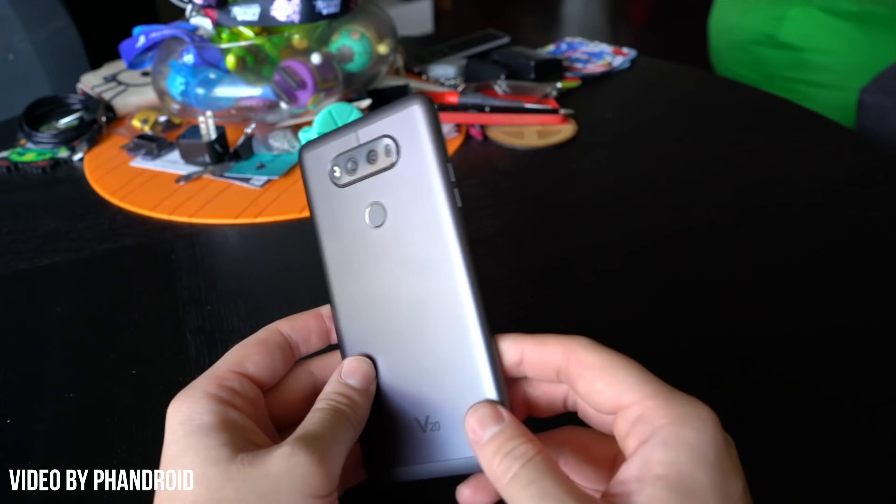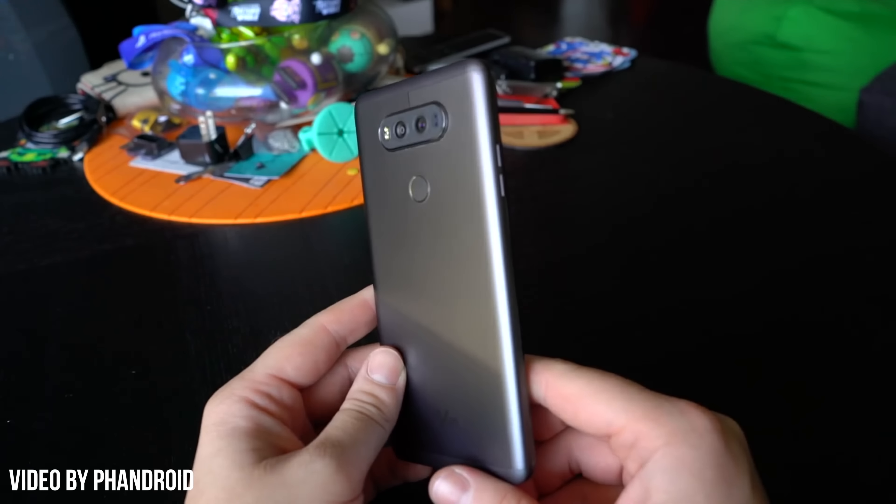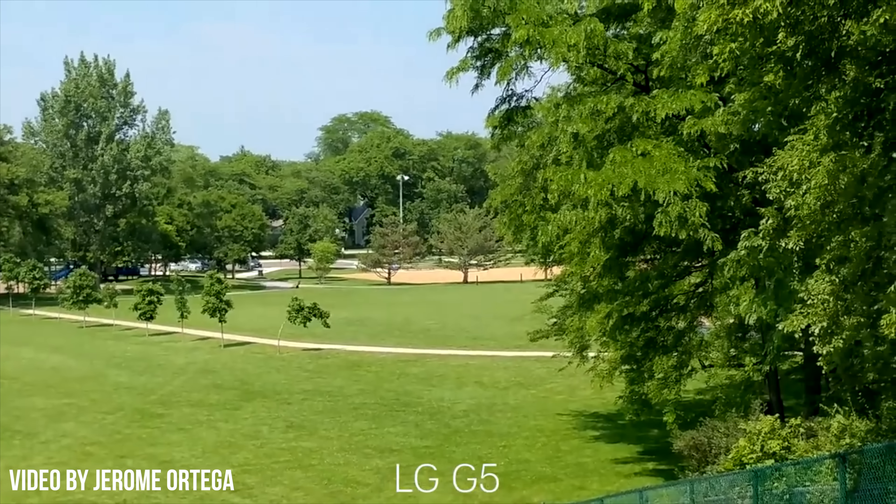We have the newly announced LG V20, and just like the G5, the cameras on this phone look to provide a faux optical zoom so that you can get super close to your subject, just like the iPhone 7 Plus does.